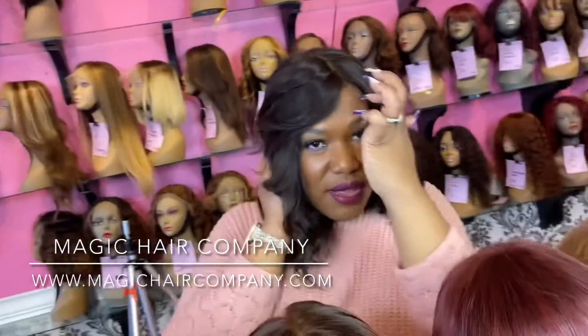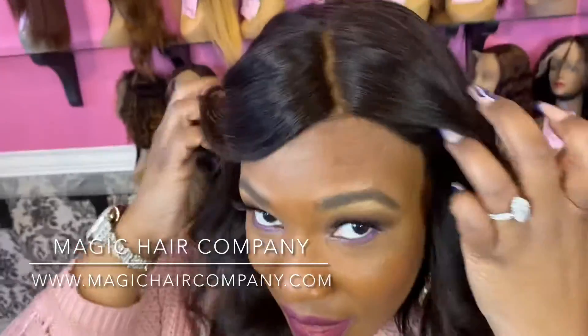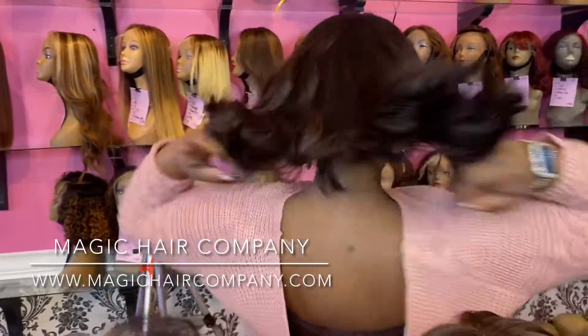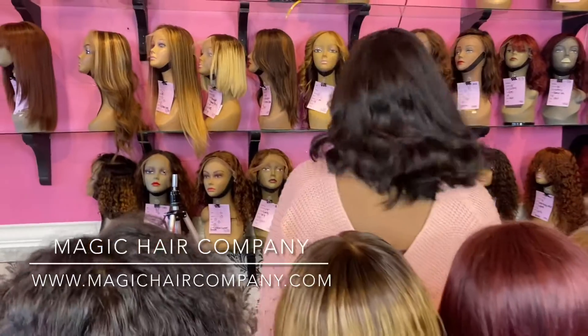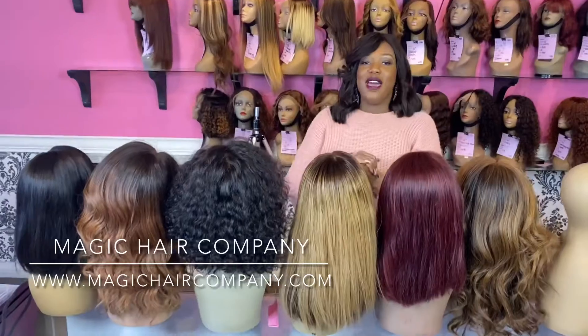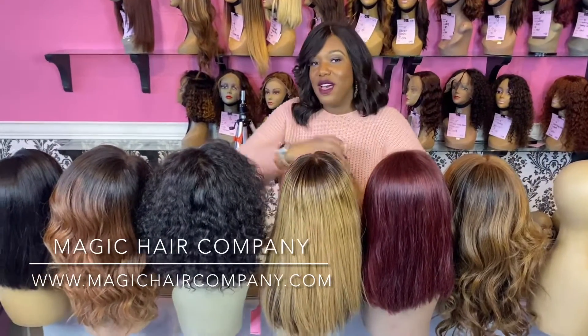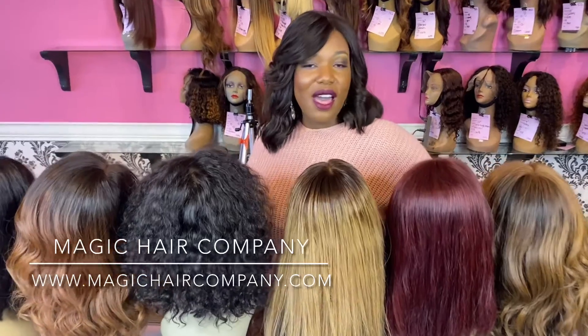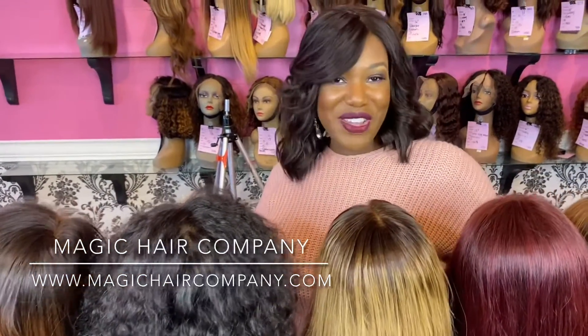It looks natural — natural parting, natural styling. Why wouldn't you want one less thing to worry about on your wedding day? Shop with us here at Magic Hair Company. Contact us about two to three months ahead of time so that way we can custom order you what you want. We can style, we can size, we can color. We have the best destination wedding wig options for you here at Magic Hair Company. Let us know how we can assist you guys. Bye!